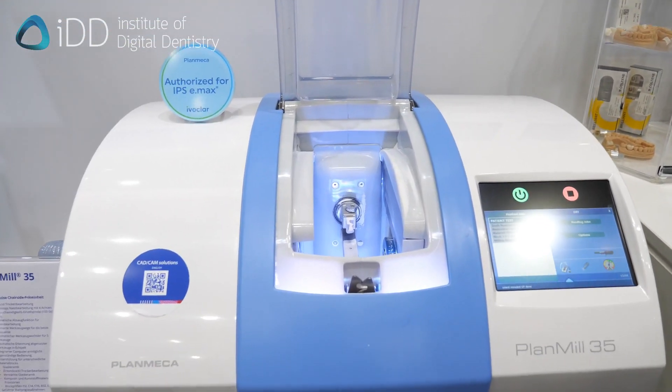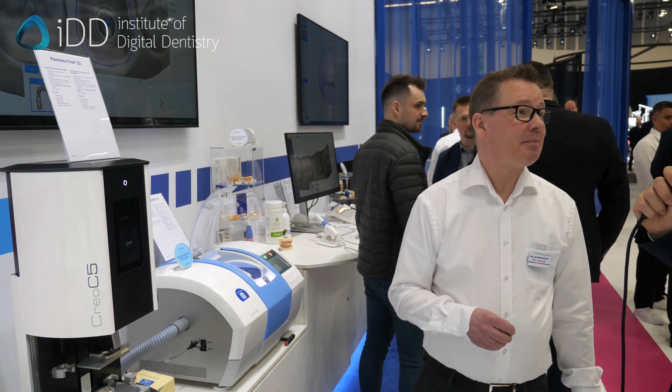The PlanMil 35 — it's been around for a little while. Any updates or changes? We are now releasing it here for Europe and other parts of the world. It has already been on the North American market for maybe three or four months and has been very well received there because we can now mill wet and dry. When milling dry zirconia, we use a cutting drill that produces a very fine outcome. We have a 1.6mm tool and a 1mm tool — the bigger one removes excess material first, then the smaller one handles detailed work. The automatic tool changer handles everything; you just close the lid and wait for your work to be ready.